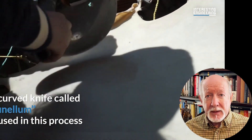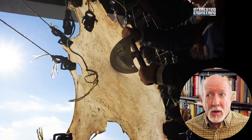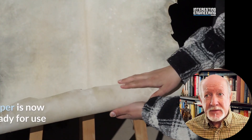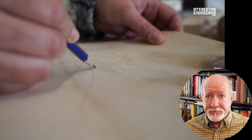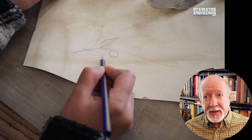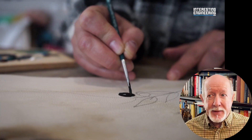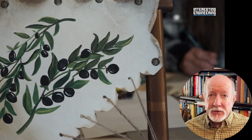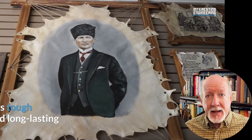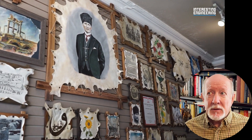Step six: sanding and smoothing. Once dry, the vellum is removed from the frame and the surface is scraped and sanded with pumice or other abrasives to achieve a smooth and even texture. Additional sanding may be done on the hair side of the skin to make it more uniform and suitable for writing. Step seven: cutting and final preparation. The vellum is cut into the desired size. Before writing on vellum, it's often lightly dusted with chalk or another abrasive powder to further smooth the surface and help the ink adhere properly. Step eight: storage or use. Finished vellum is typically stored flat or rolled until it's ready for use. It remains durable and flexible, making it a preferred material for manuscripts.